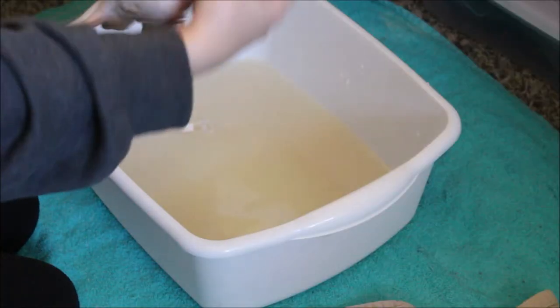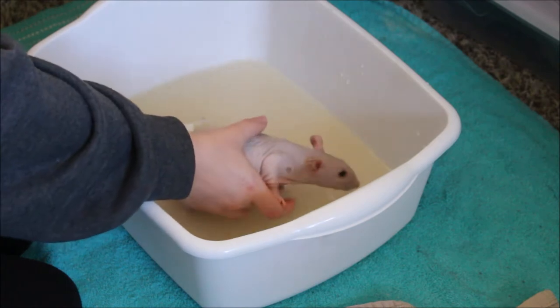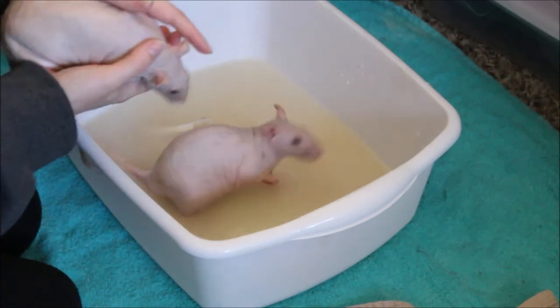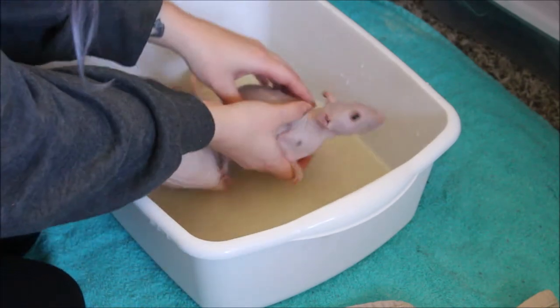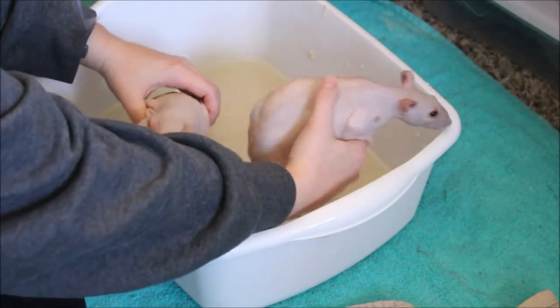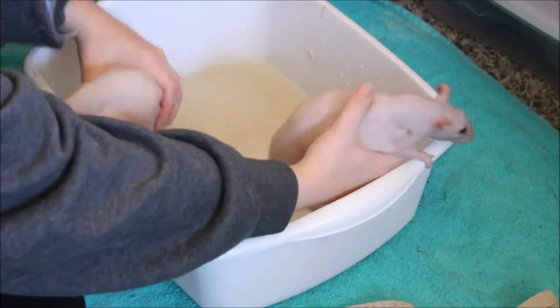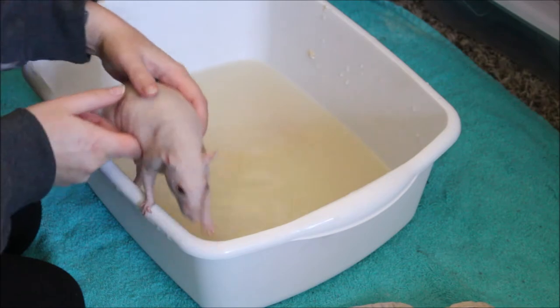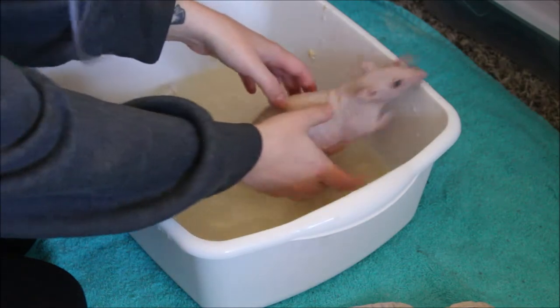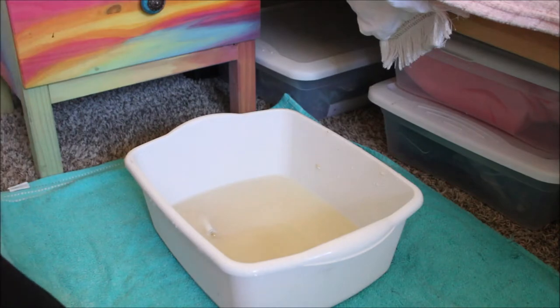Now we add the rats. Oh no, it's okay — oh gosh. There he goes. We're trying rats one at a time now.